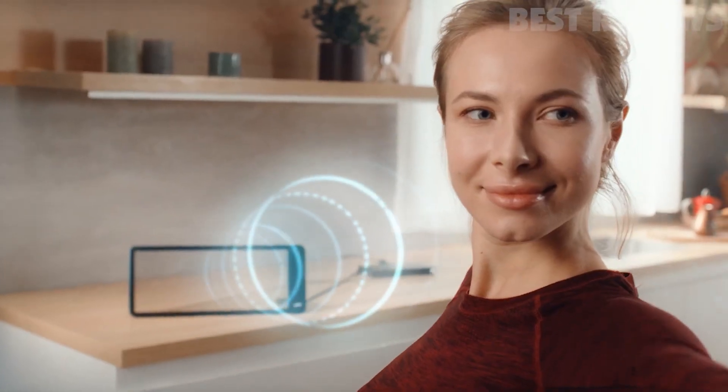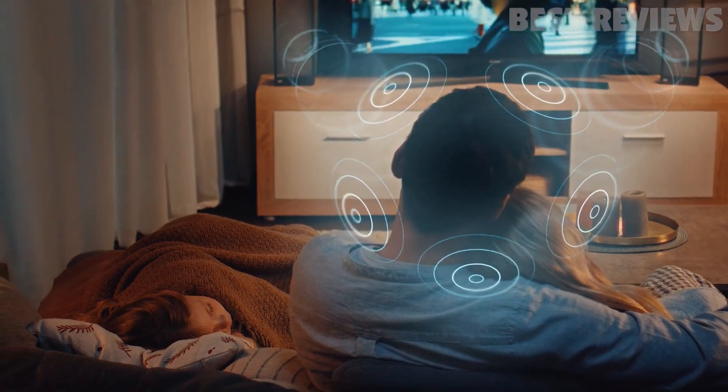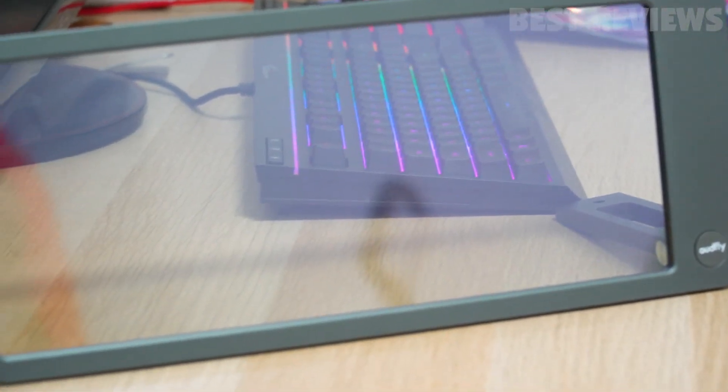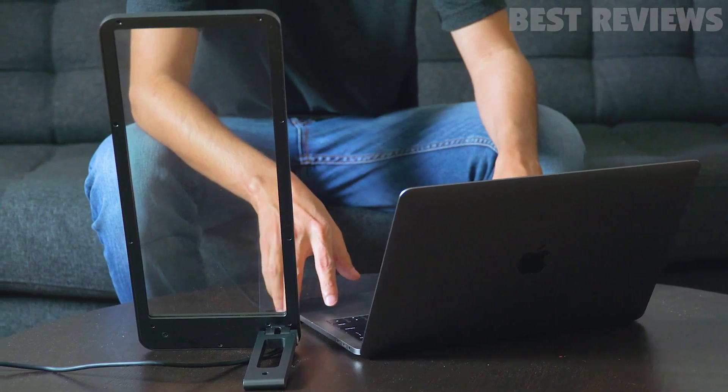Because let's face it, who doesn't want to be the neighborhood jerk blasting their music for all to hear? But with this fancy speaker, you can enjoy your tunes without being a total annoyance. Congratulations on finally becoming a considerate human being!